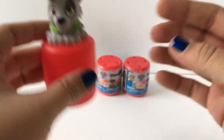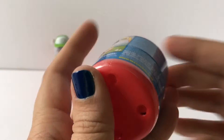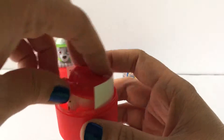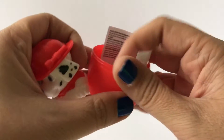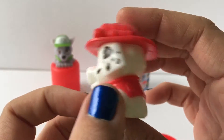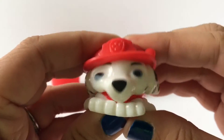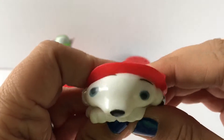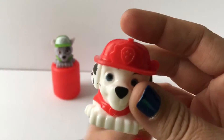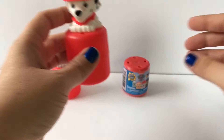So excited that we got Rocky! Let's see who we get next. Oh, so exciting — I think this is Marshall. Here's Marshall. These are really well done, they're really cute. I can't believe I found Paw Patrol Mashems. Look at Marshall when you do that — oh, that's so cute! So there's Marshall. Now we have a Rocky and a Marshall. I really would love to get Skye, so hopefully let's see who we get.